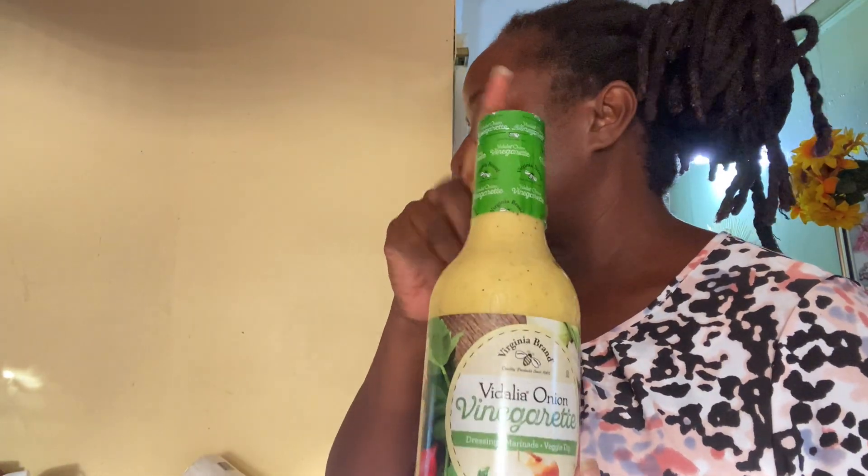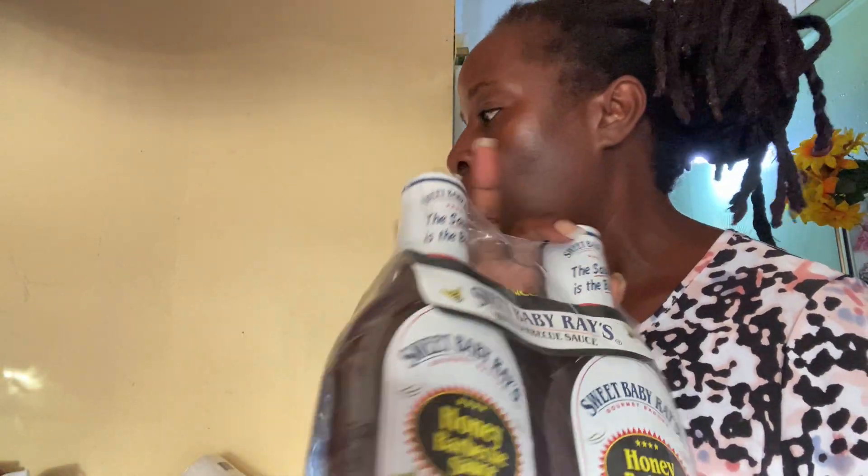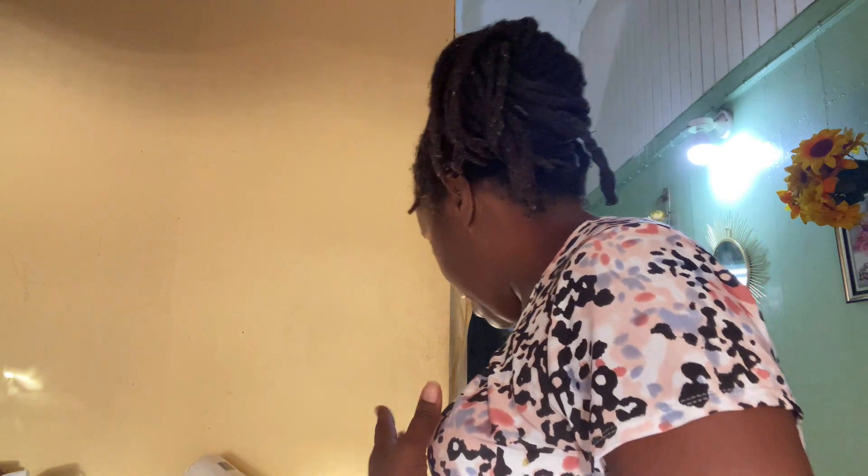I also bought the Vidalia onion vinaigrette — I bought two of these. And I also bought the sweet baby rays honey barbecue sauce. Most of these items were purchased for my business — for those of you who know, I have a little small catering business — and I try to buy stuff that I would normally use every single day. So when I go on vacation, I actually plan, budget, put my money together, and purchase these items.